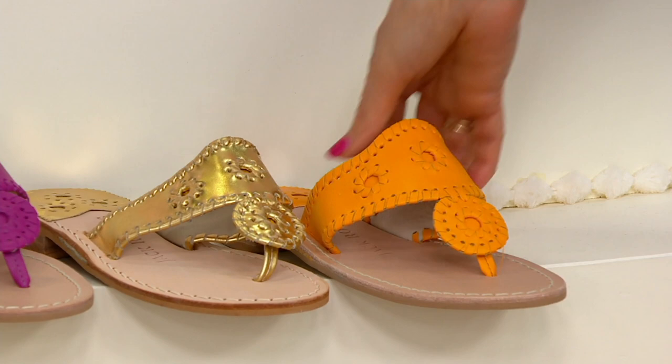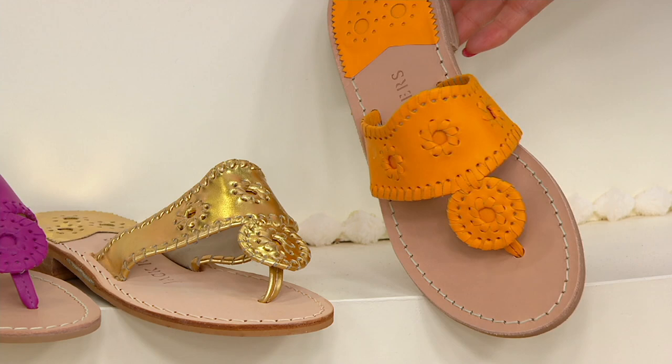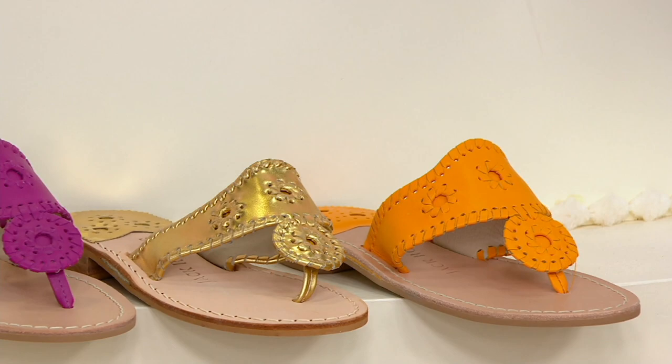And then we have mango. How fresh and beautiful is that? This is the color of the season. Fewer than 500 to go around — that will look great with white jeans, white cropped pants, or a maxi dress.